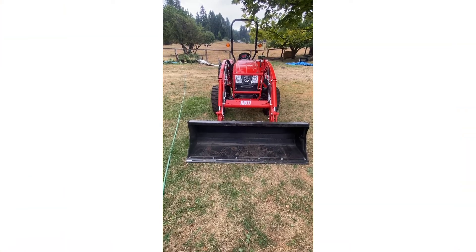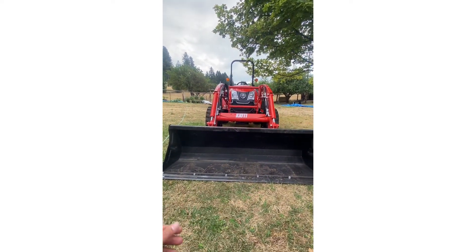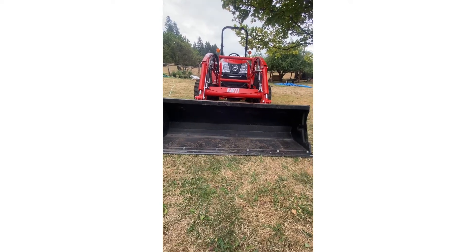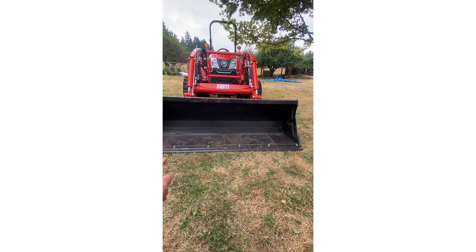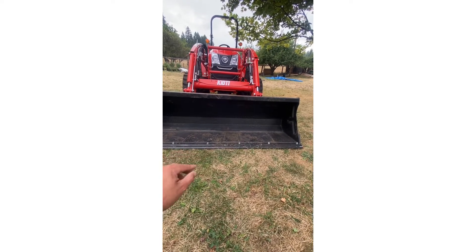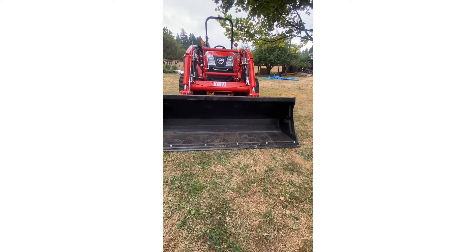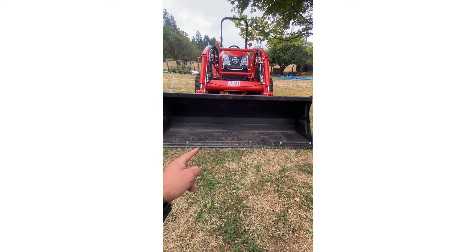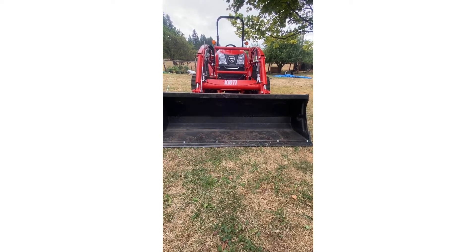Starting off here, we've got a 72-inch six-foot bucket width with a cutting blade on it. You can get it without the cutting blade — the cutting blade helps to save the bottom of the bucket. It does have a tiny little cutting edge right there, but if you damage that, you can replace it. You can see all the bolts and nuts right there.